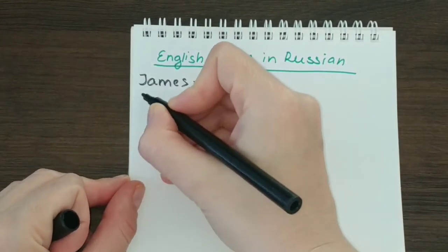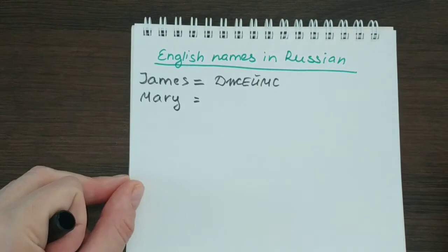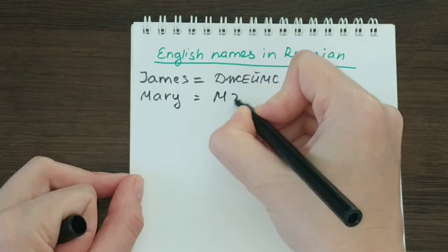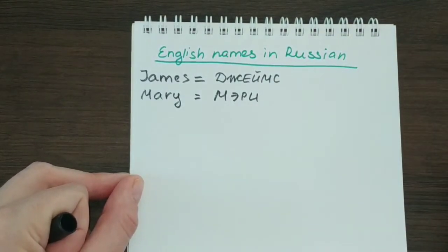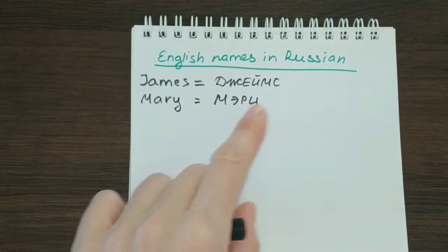Next, let's take a female name, which is Mary. It is easier in Russian — it will be Мэри. Listen to my pronunciation both in English and in Russian and try to spot the differences. Mary — and in Russian, Мэри. The sounds have to be more straightforward without any alterations, just straight sounds.